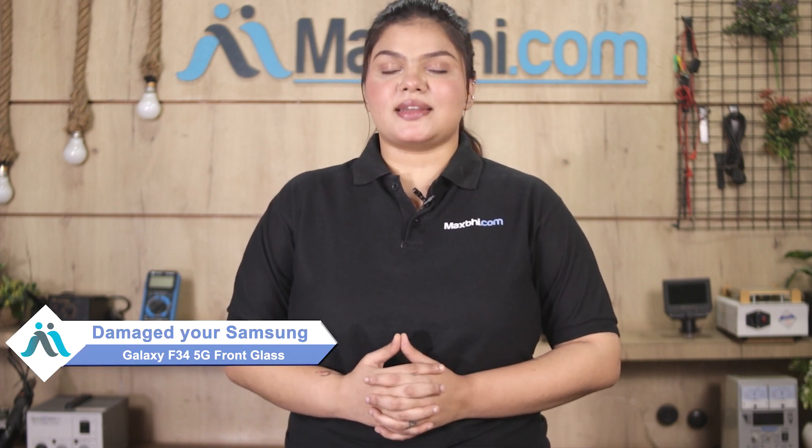Hi friends, this is Lucky from MaxPee.com. Friends, kept Samsung Galaxy F34 5G front glass damaged, worried of higher repair cost of your smartphone.